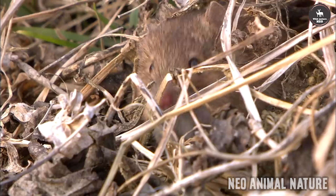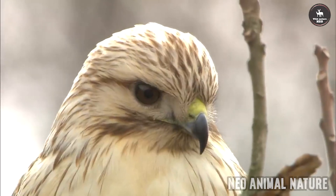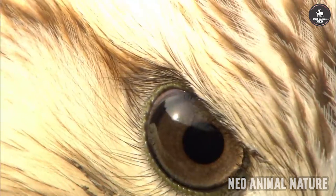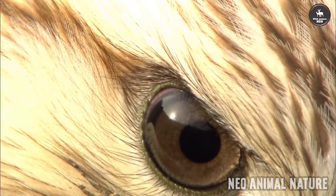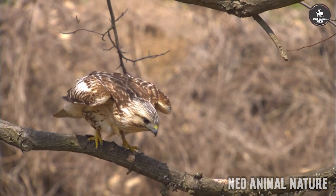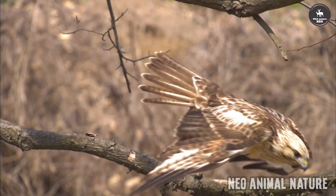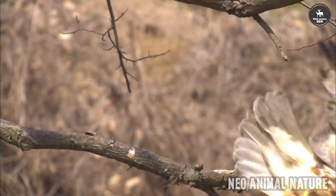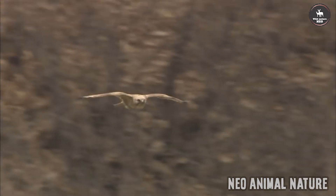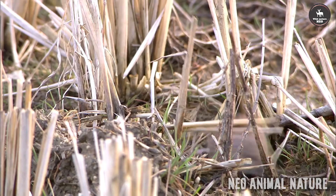Now the commonest and most widespread UK bird of prey. The buzzard is quite large with broad, rounded wings, and a short neck and tail. When gliding and soaring it will often hold its wings in a shallow V and the tail is fanned. Buzzards are variable in color from all dark brown to much paler variations; all have dark wingtips and a finely barred tail.